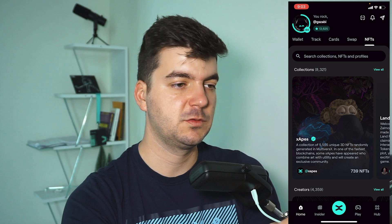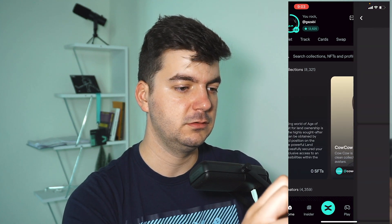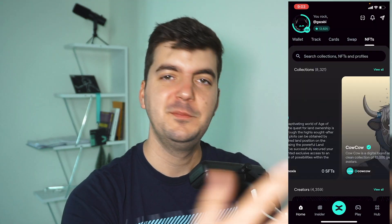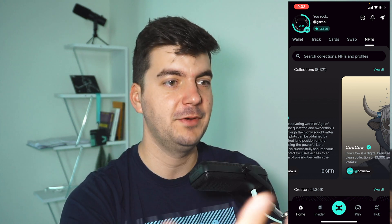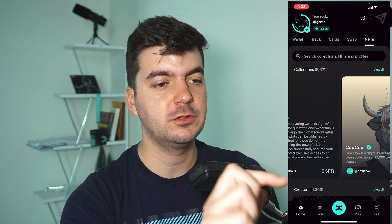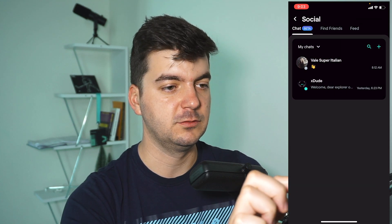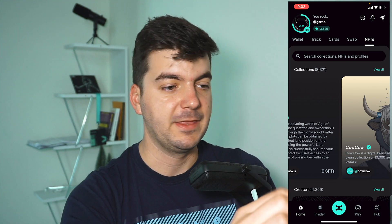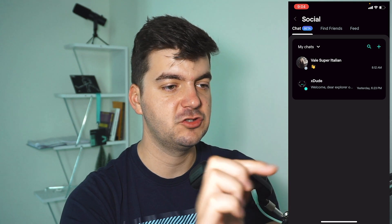NFTs — you can see all NFTs as a spotlight, view all NFTs, and see all your own NFTs. You can see the creators, tip them, or contact them. A very interesting feature is that this app is not only a wallet but also a social platform. The messaging feature is in the top right corner. I already sent a message to a contact, and I received a welcome message from xDude who welcomes you into the Xportal app.